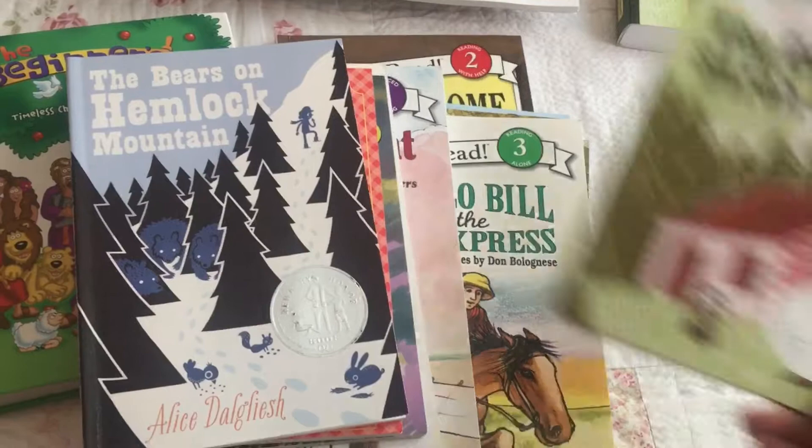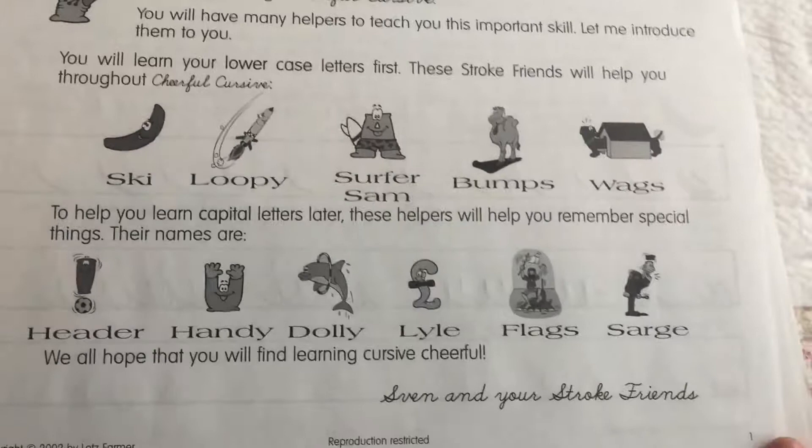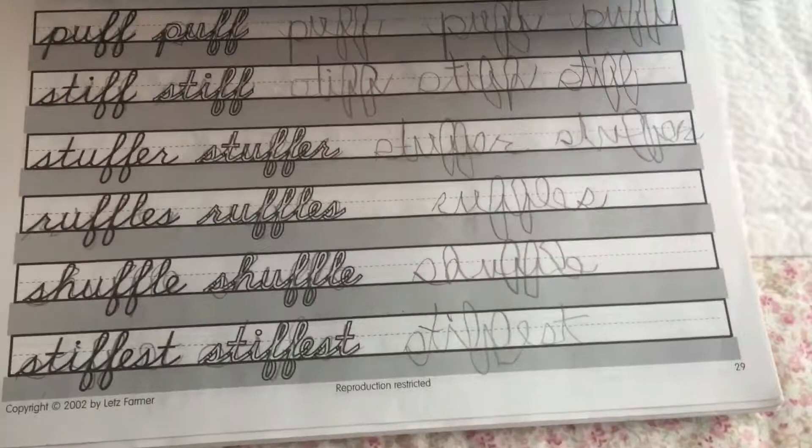Last year he was still doing a phonics program. Next you have handwriting, and these are the two options that you have to choose from. We went with Cheerful Cursive. So this was my son's first year doing cursive. These are the characters that will show up throughout the pages, and they are here to help the kids do their cursive strokes. It starts off with lowercase letters, but once they are done with all the lowercase letters, then they move on to capital letters. There's lots of pages for practice.